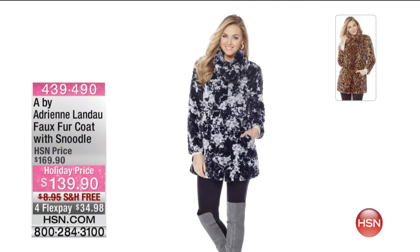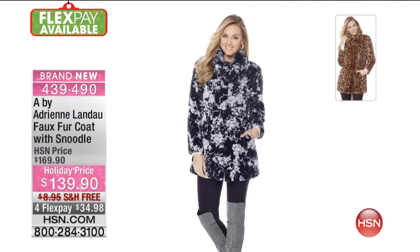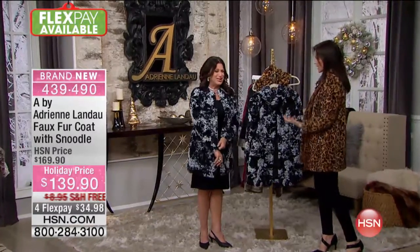Right on to our faux fur coat with the snood or cowl. This is available in Persian lamb or leopard, holiday priced at $139 — we've taken $30 off. It is $34 to get this home, and we're shipping it to you for free. It comes in sizes extra small through 3X. This is the one to treat yourself to. Our caller from Illinois said she owns two of these faux fur coats and it made it all the way through the Chicago winters — and it's still so lightweight.